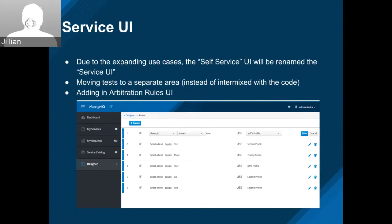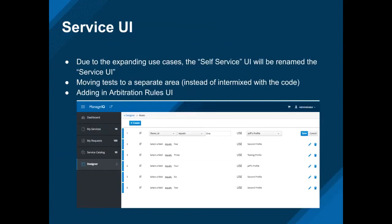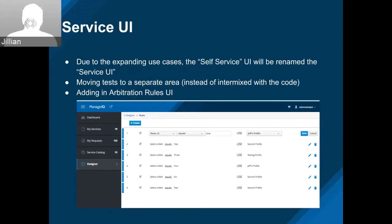Over to Jillian. Awesome, good morning everyone. On the service/service UI page, the title is missing itself — that's because we are actually renaming it to service UI due to expanding use cases. Also in the service UI, we're moving tests to a separate area. Currently they're intermixed with the code, so we'll be updating that.